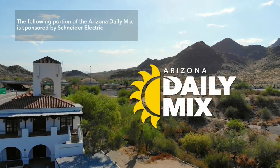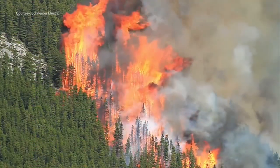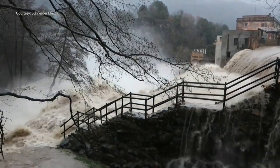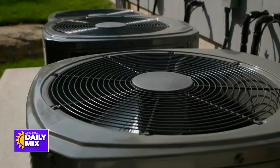The following portion of the Arizona Daily Mix is sponsored by Schneider Electric. No matter where you live, severe weather, unreliable power grids, and heavy demand can cause power outages and skyrocketing energy bills. For some time, homeowners have been trying to manage those issues with the latest tech.